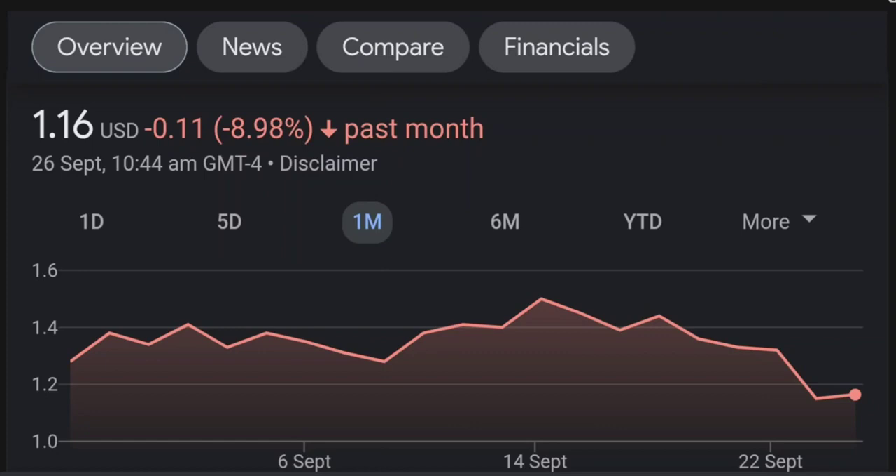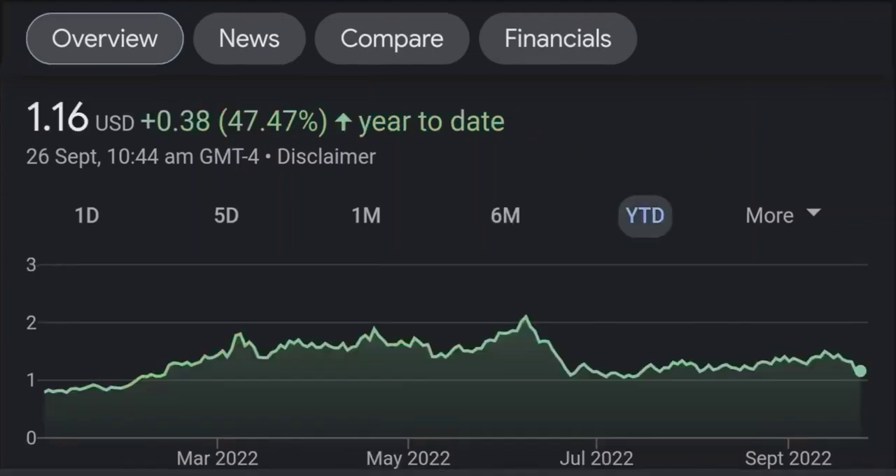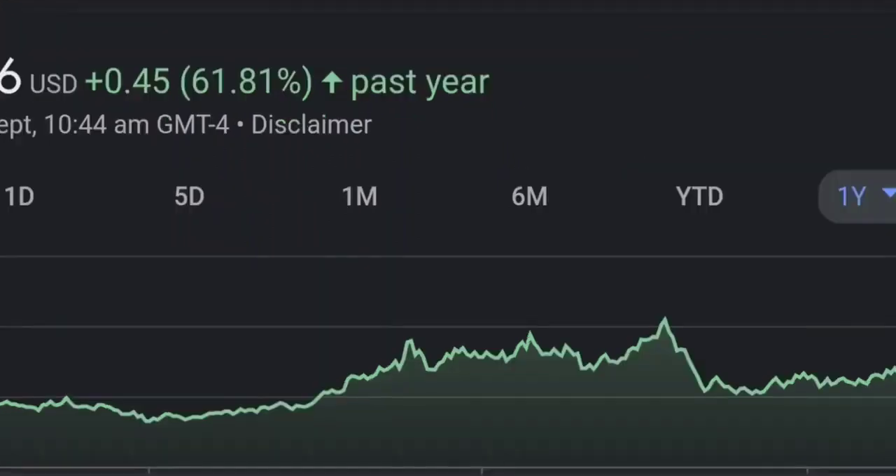Looking at the RSI and Money Flow Index, the RSI seems to be coming down. It was quite elevated and right now it's at this level. It seems like it won't stop coming down, so I will be careful on this trade.